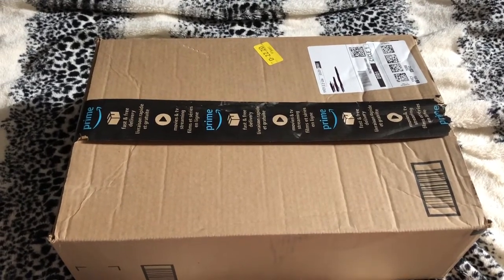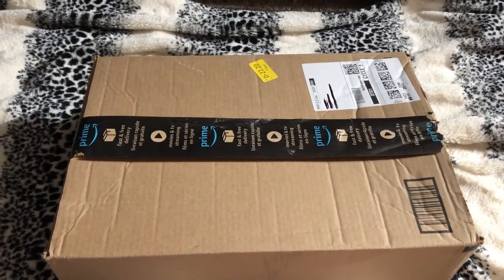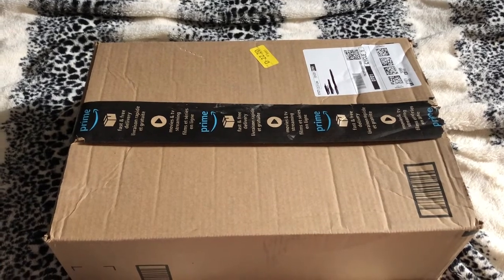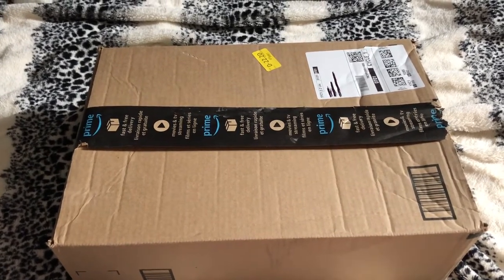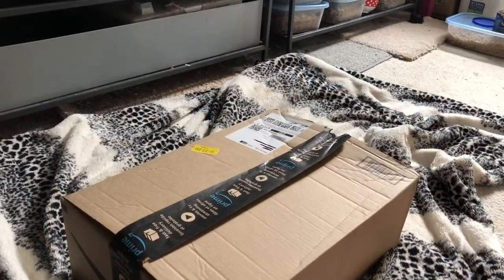Hey guys, Janice here. White chipmunks. I ordered something for the chipmunks earlier last week and it finally came today. So I decided I would make a video showing you what they got. Let's just get to it.